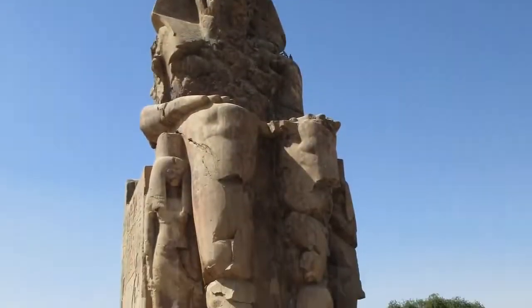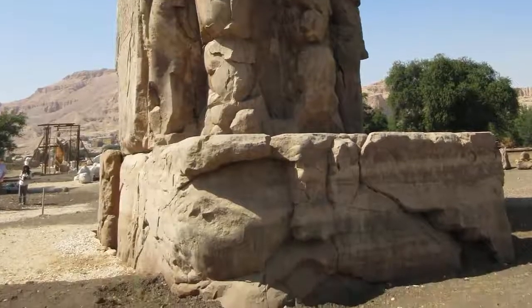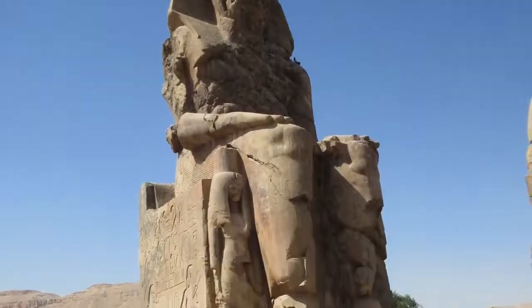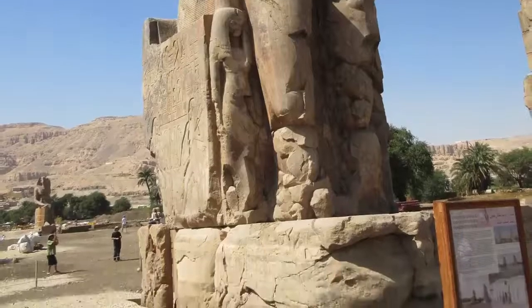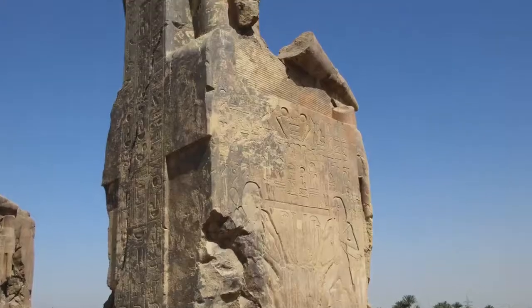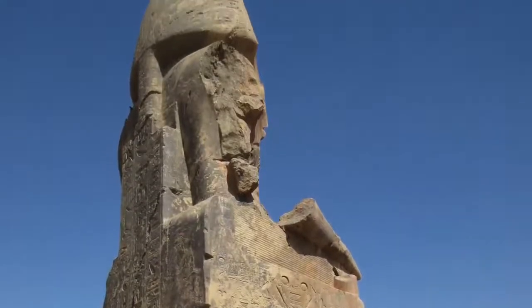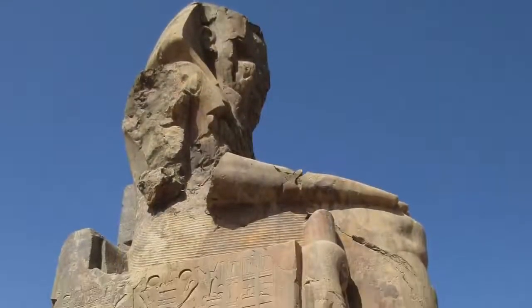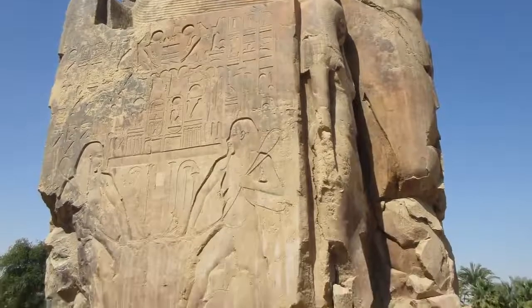The greatest example are the Colossi of Memnon, especially the one on the left. The front surfaces are far more damaged than the sides or the back, so it appears that the solar pulse or plasma struck it from the east at sunrise. The sides are not as badly damaged, part of the arm has been ripped off, and you also notice the scorching marks of the heat.